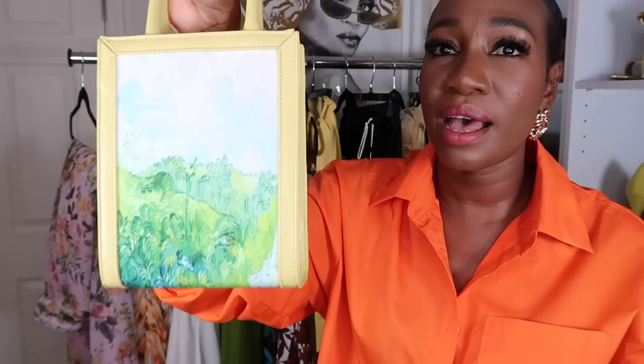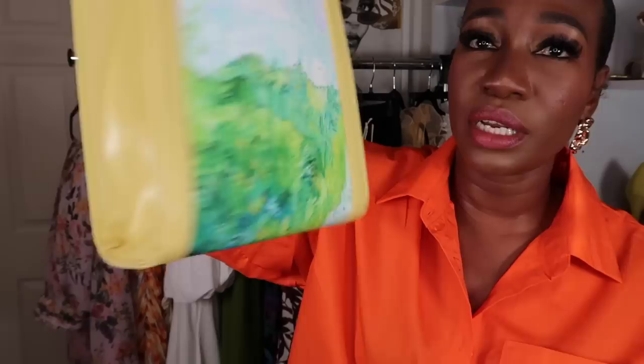Finally for bags, you may have seen this one before but I've never talked about it in depth. It's from Shein and it's available in other colors. It's a mini square tote with a canvas painting detail that I absolutely love. It can hold quite a bit and has a crossbody strap option. Those are all the bags I picked up from Shein.